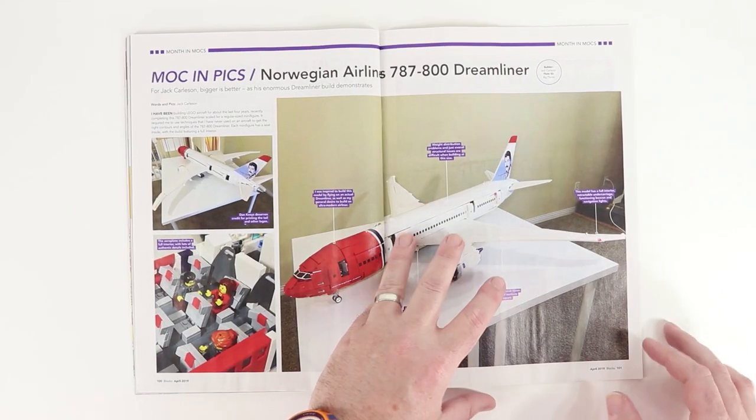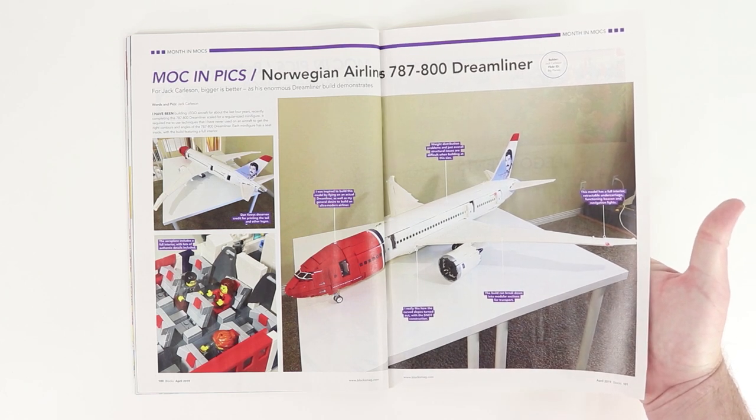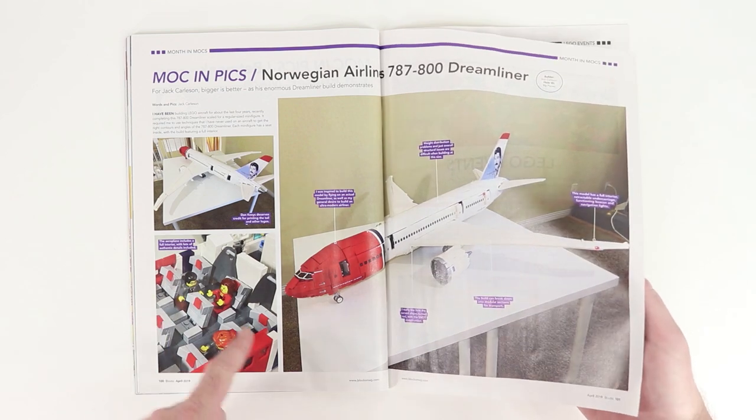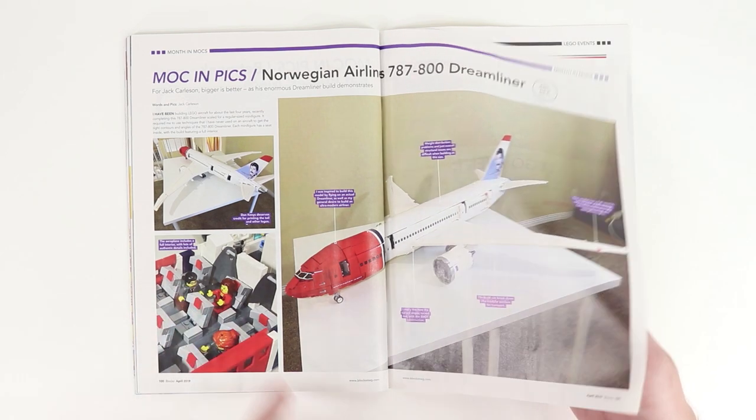Here we've got a 787-800 Dreamliner. That thing looks massive — awesome. You can actually look into business class where you can sit one person on each side of each aisle. That's fun.